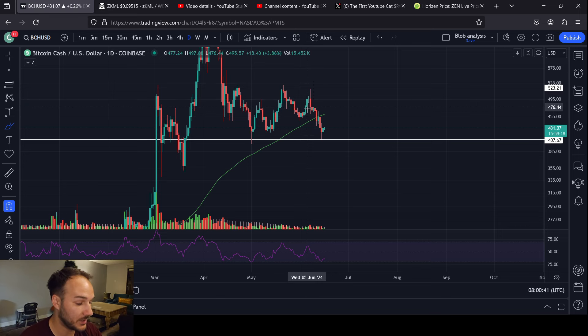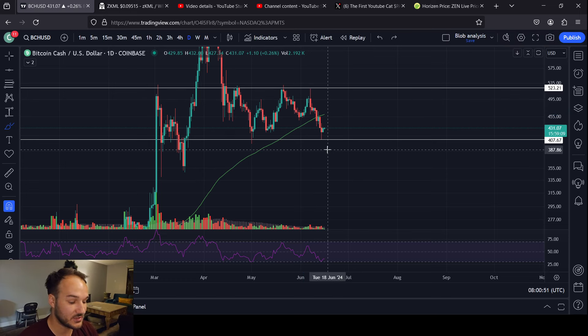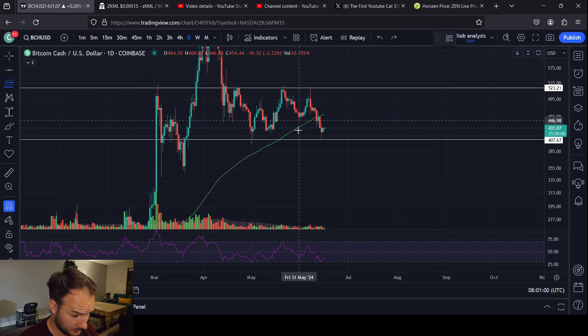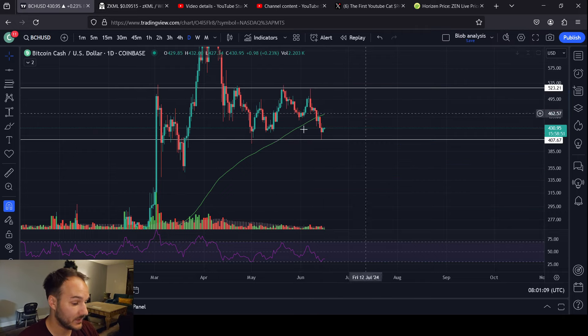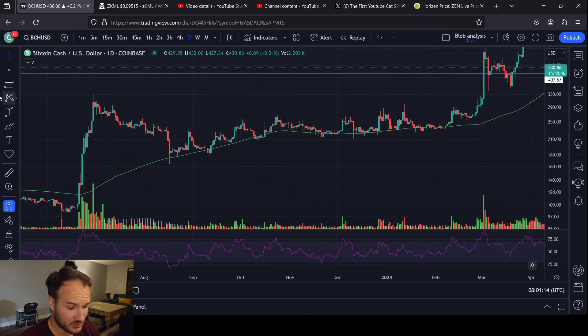I've been wrong before and I will be wrong again — I never shy away from that. But hopefully this round we can get a correct call. I think this does stand to be a good area to bottom out. If we look at the relative price action, it is at the low points we've had before. From a low to a high, we're literally bouncing right off the 1.618, the golden extension — a number that's held significance at various points in this chart's history.